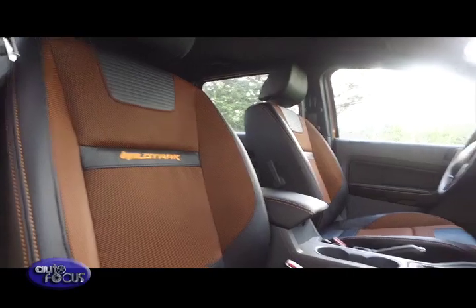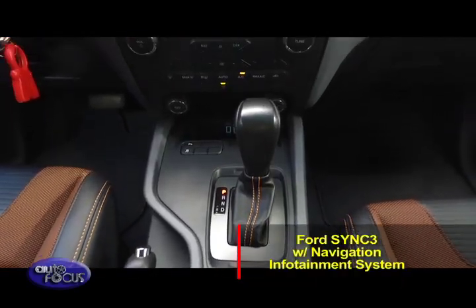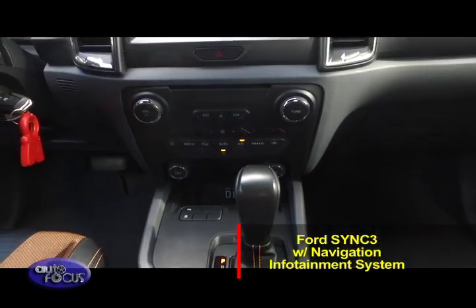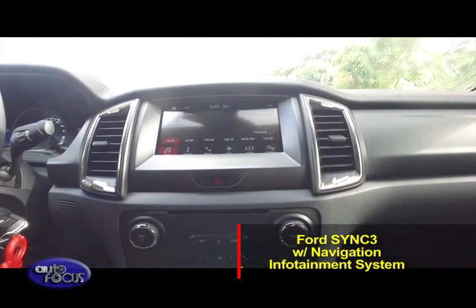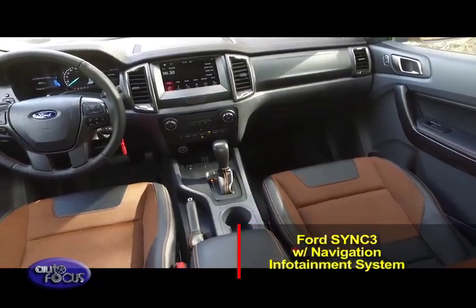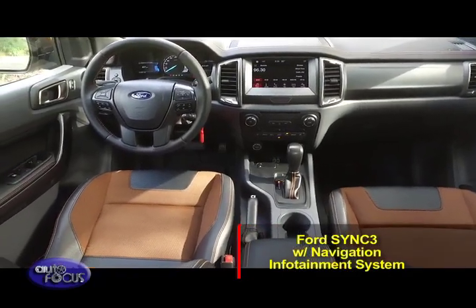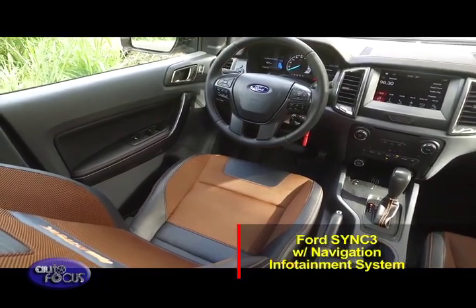What makes the Wildtrack more special is that it is equipped with Ford's latest generation SYNC 3 with navigation infotainment system. It comes with a comprehensive suite of integrated navigation functions accessible via the 8-inch touchscreen that offers glitter icons, convenient multi-touch gestures, and a wide range of voice commands.